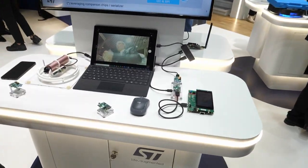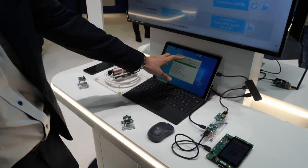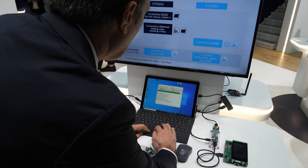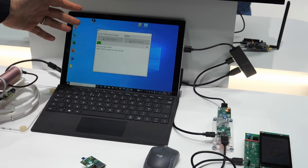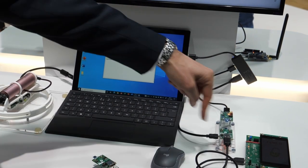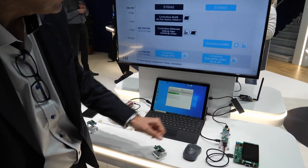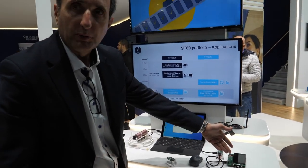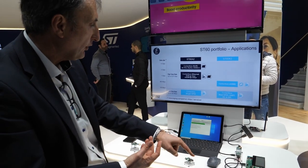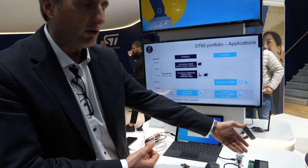Here we are demonstrating a secure link. Typically, the PC will be uploading a secure firmware — we can flash an application. The data is prepared, and the encrypted application is uploaded from the PC to the target through this wireless link. The encrypted application is downloaded on the target, transferred, decrypted, and then a secure link is established. So you can configure your target in a secure manner.